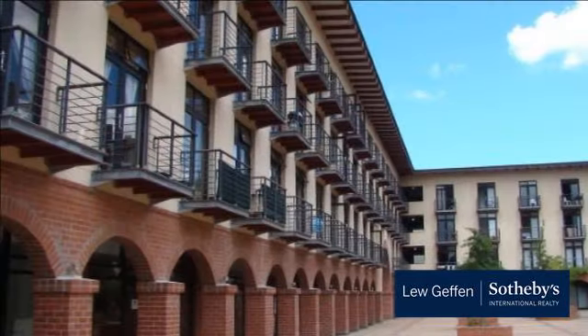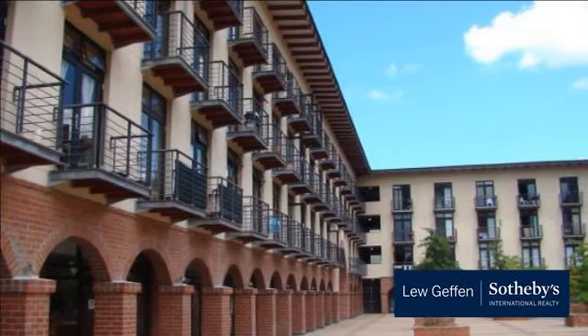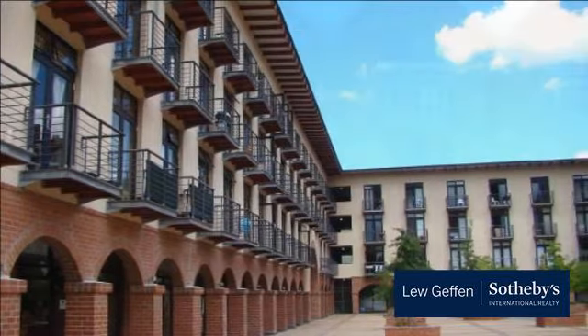The unit has air conditioning, prepaid electricity and water. Basement parking is available at R500 per bay.